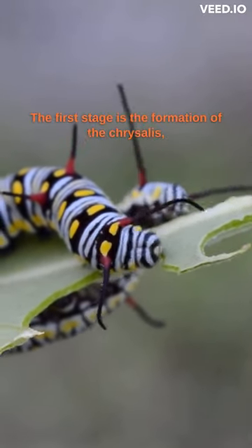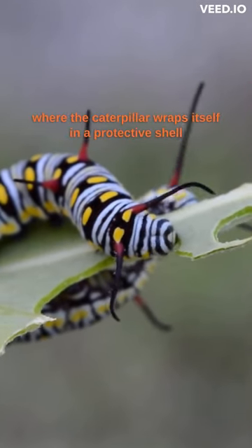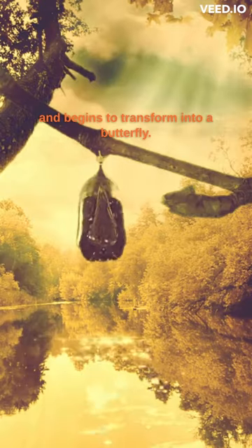The first stage is the formation of the chrysalis, where the caterpillar wraps itself in a protective shell and begins to transform into a butterfly.